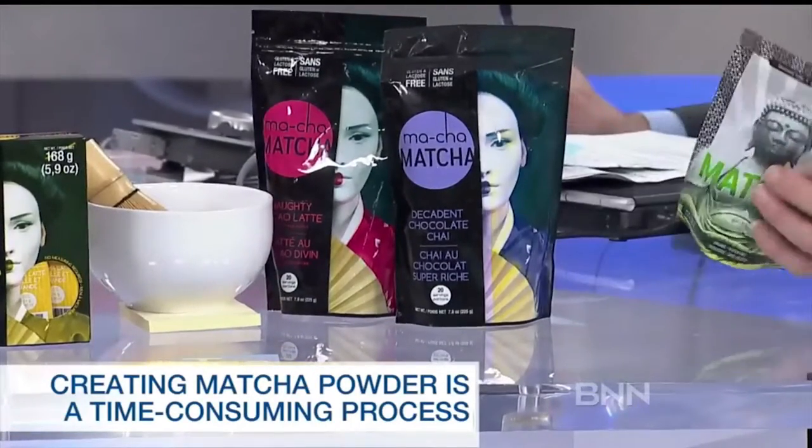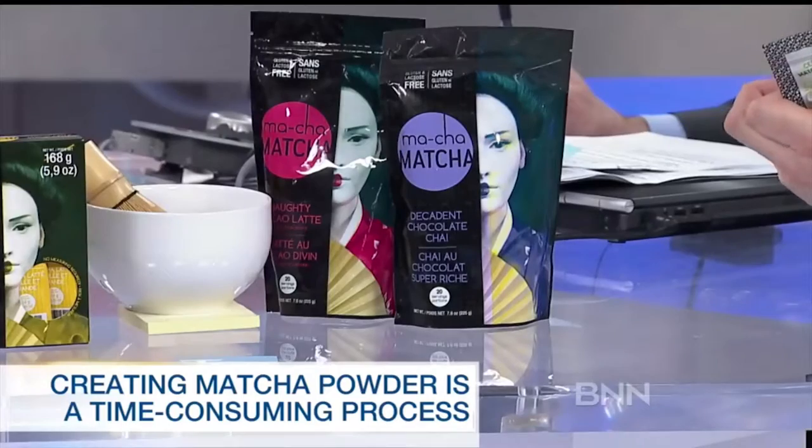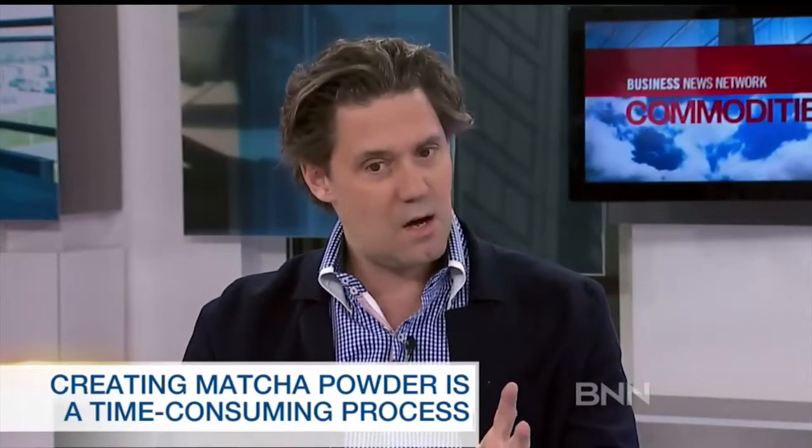That's pure matcha. What would that retail for roughly? It retails for around about $19, and that compares favorably. Matcha you usually see for around about $25 in that sizing.